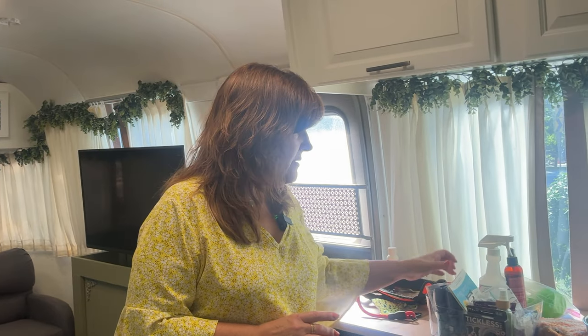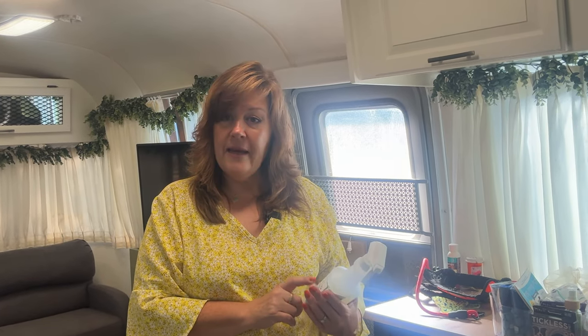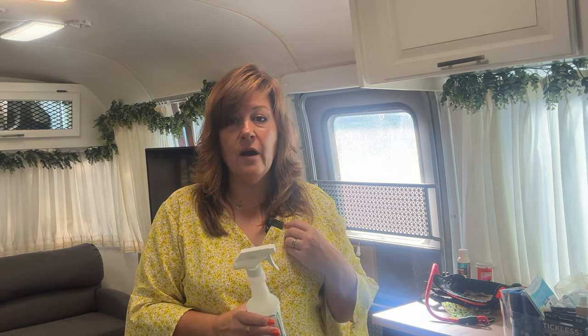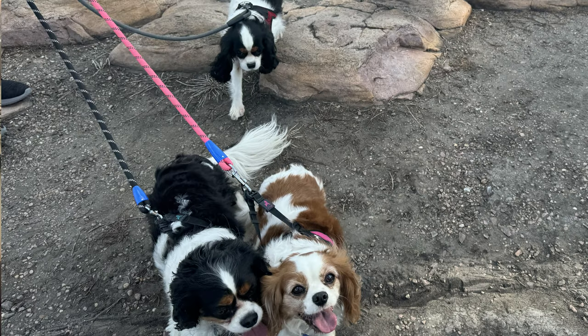The first preventive item is a flea and tick spray. I spray this on our campsites when we first arrive before putting fencing out. You can also spray it on your pets directly — this is a flea and tick pet and home spray, so it works for both the area and the animal. I spray it on our dogs before hikes or walks in the forest. You want something all-natural like Wonderside.